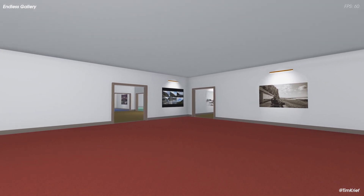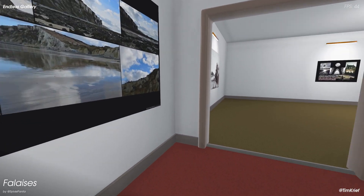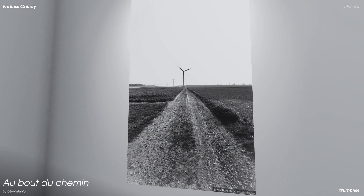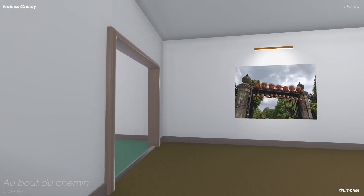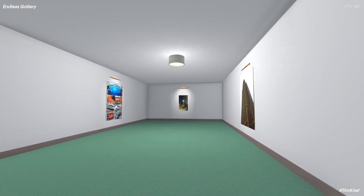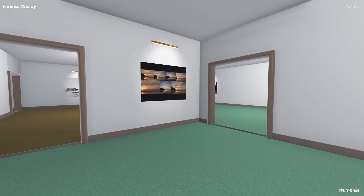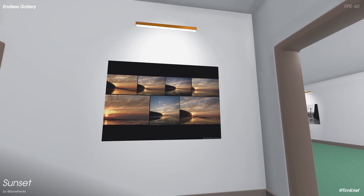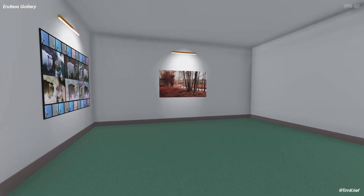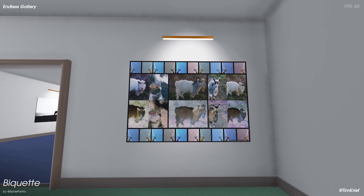This is the Endless Gallery — an endless stream of procedurally generated rooms in which an art exposition takes place. Each room is procedurally generated, not following any pattern at all, and is filled with artworks that are randomly selected.